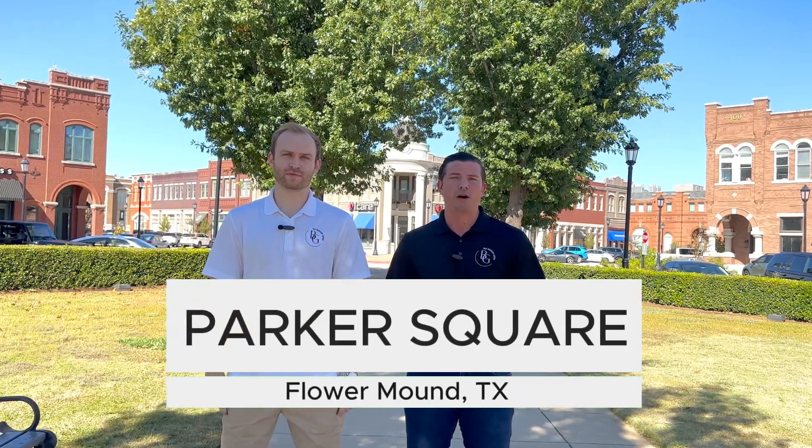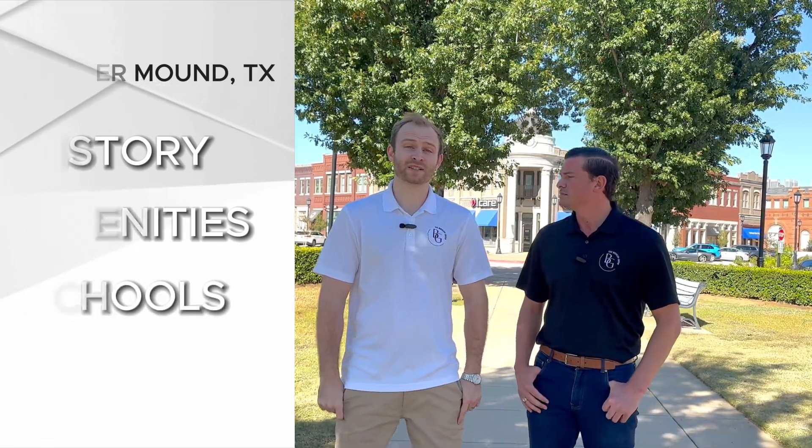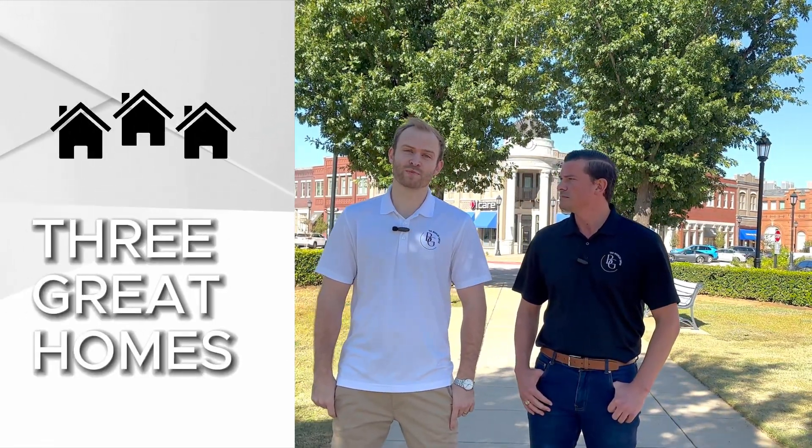Hey guys, it's Nash Buehler with The Buehler Group. Hey, David Heaton here as well. We're here in Parker Square in Flower Mound, Texas, a town that's actually very near and dear to my heart personally. I was born and raised here, and our family-run business has been here for over 35 years. Today we're going to be looking at the history of Flower Mound, also the amenities that it has to offer, as well as the schools. And then we'll actually tour two or three different homes, showing you some price points as Flower Mound has a wide variety of price points to offer.